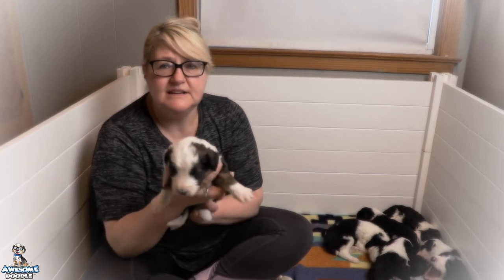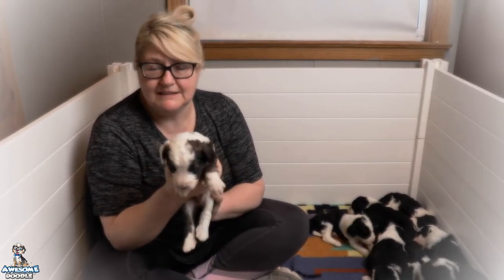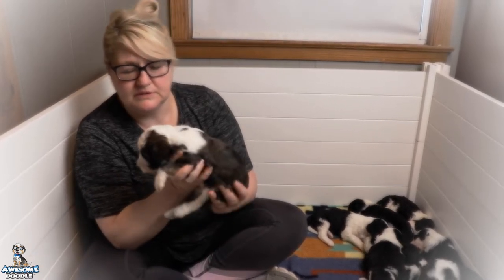This little guy here who is making all the noise is Lincoln. He is a Sable and White Sheepadoodle. He is going to be Anthony's — congratulations Anthony. He is going to be just a beautiful dog.